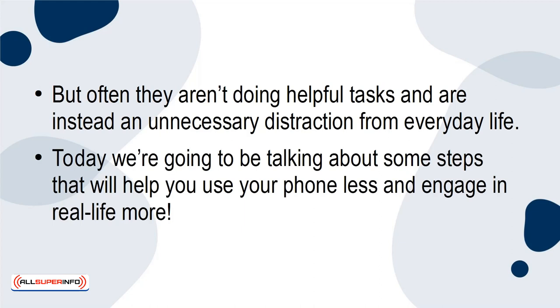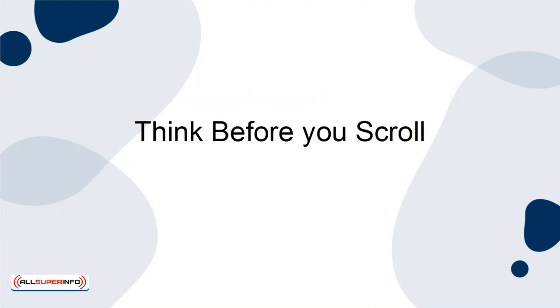Today, we're going to be talking about some steps that will help you use your phone less and engage in real life more. Step 5: Think Before You Scroll.